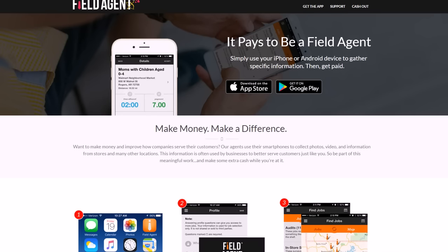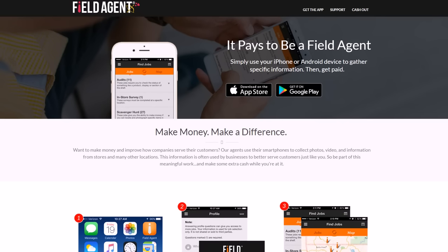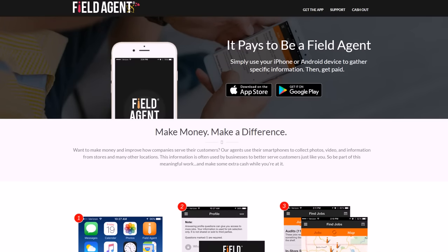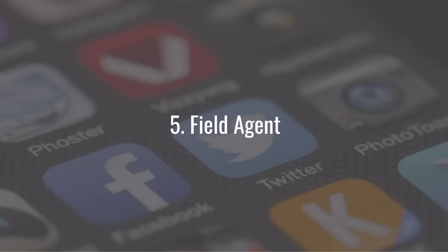Usually you can complete the job within a few minutes, and they'll give you a couple of hours to get it done. Then you get paid and can deposit what you earn through PayPal and even directly into your bank account. If you like doing odd jobs and helping businesses with inventory, customer satisfaction, and scanning barcodes, then Field Agent might be something you want to look into.